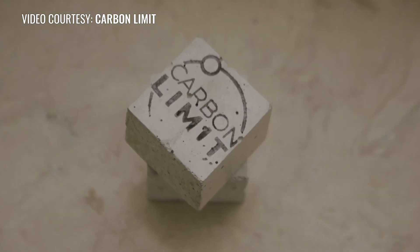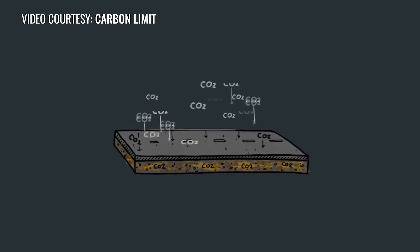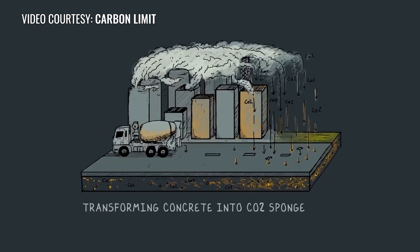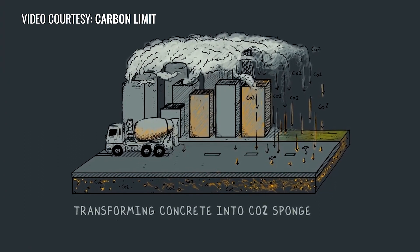Since CO2 emissions are inevitable, the process of sequestering — pulling the CO2 out of the atmosphere and putting it back where it belongs on Earth's surface — is one of the key solutions to climate change.